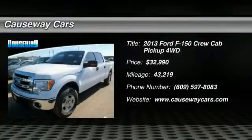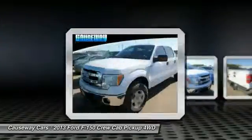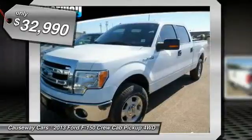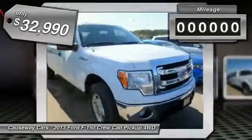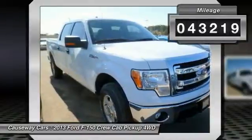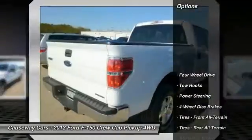The 2013 F-150. A Ford F-150 knows how to handle any situation. It's built to follow orders, no whining, and is priced below $35,000. This vehicle has less than 45,000 miles. Here are some of this vehicle's great options.